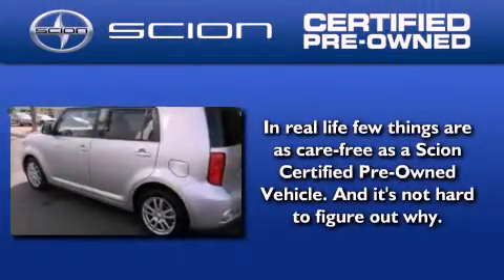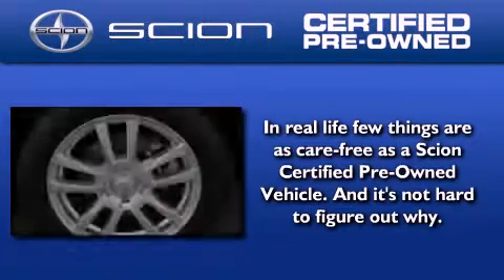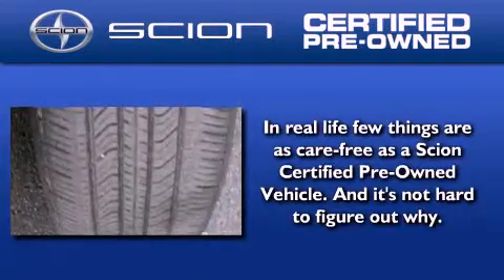With the Scion certified pre-owned vehicle, you can rest easy, knowing it has been reconditioned to meet Scion's exacting standards by factory-trained technicians.